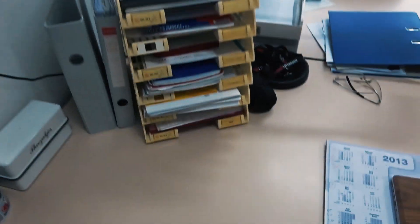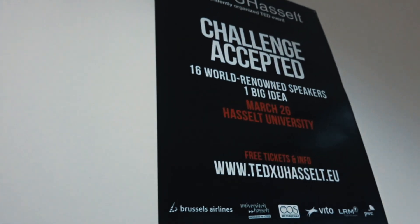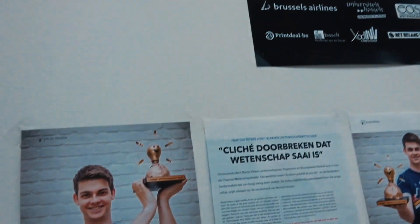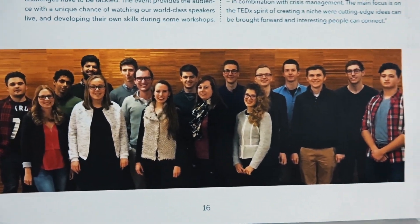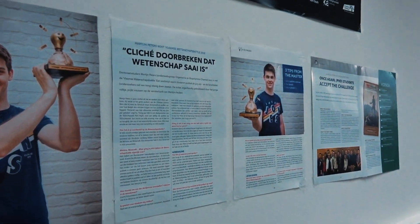So this is my redecorated desk, after everything was painted, a new floor, put everything back — the wall, the TEDxUHasselt poster from the TEDx conference that me and my team organized back in the day, and a bit of the science communication articles. So now let's work on the website.